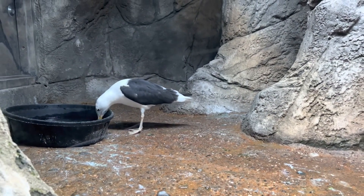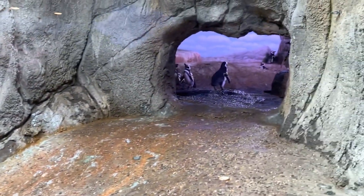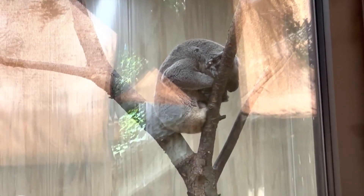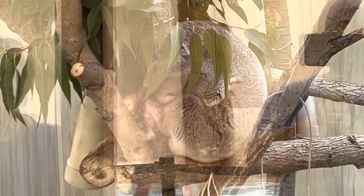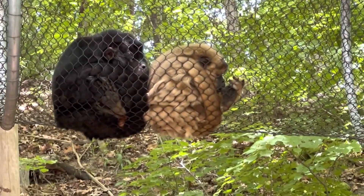With habitats ranging from the African savanna to the Arctic tundra, visitors can observe various wildlife and meticulously recreated landscapes. Notable exhibits include the Tigers of the Realm, where you can observe these majestic big cats, and the Bissell Treehouse, which offers panoramic city views.